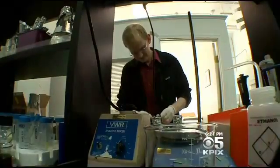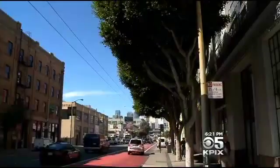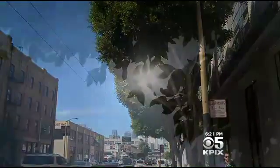Someday the plants these scientists are developing may serve as your nightlight or even light your street. But even now, their faint glow is casting light on the awesome power that genetic engineering will have in our future.